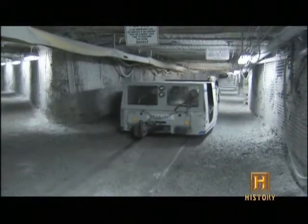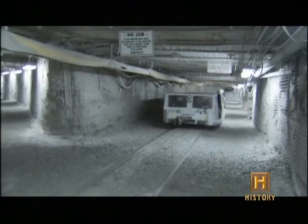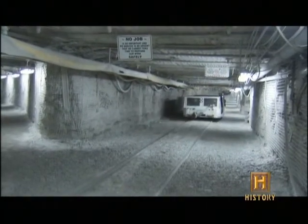They can go 10 to 12 miles an hour on good track — a whole lot faster than walking. Every day, 80 different underground vehicles travel throughout the mine, and every day at least one of them derails.